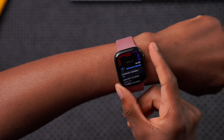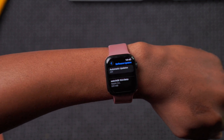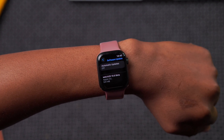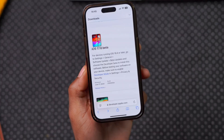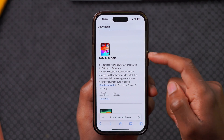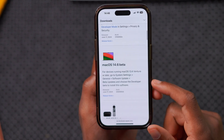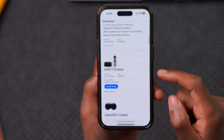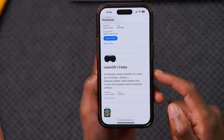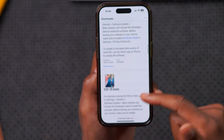On my Apple Watch Series 7 you can see the update comes in at exactly 531 megabytes. Apple also released other updates alongside this: iOS and iPadOS 17.6 beta 1, macOS 14.6 beta 1, tvOS 17.6 beta 1, and visionOS 1.3 is now in beta as well.